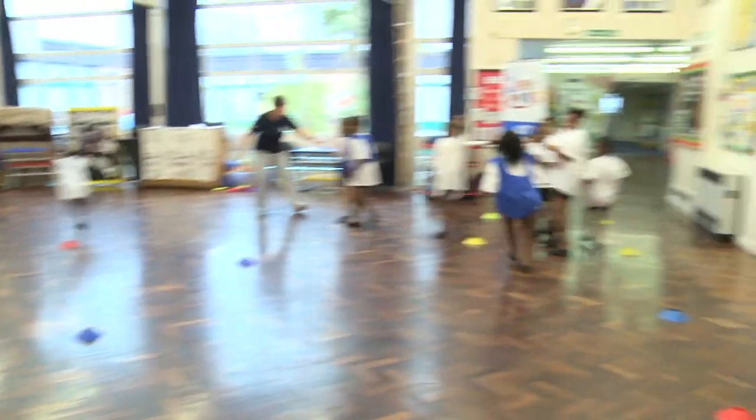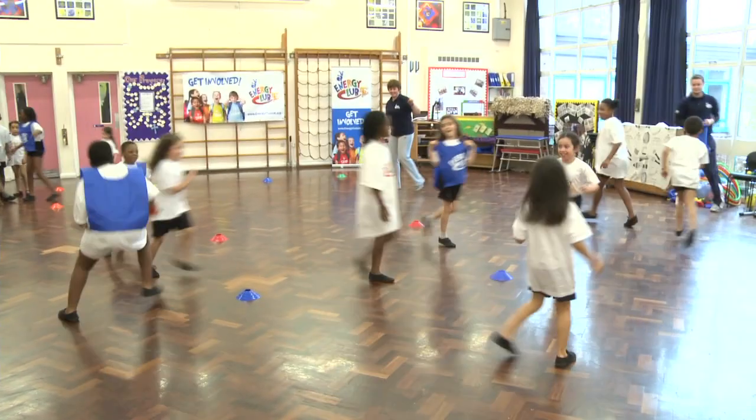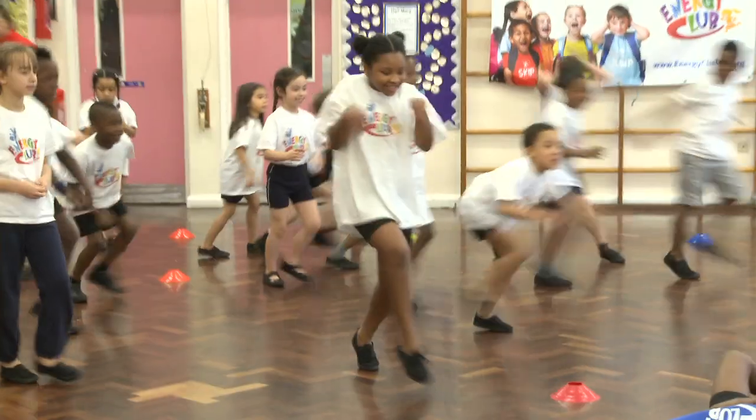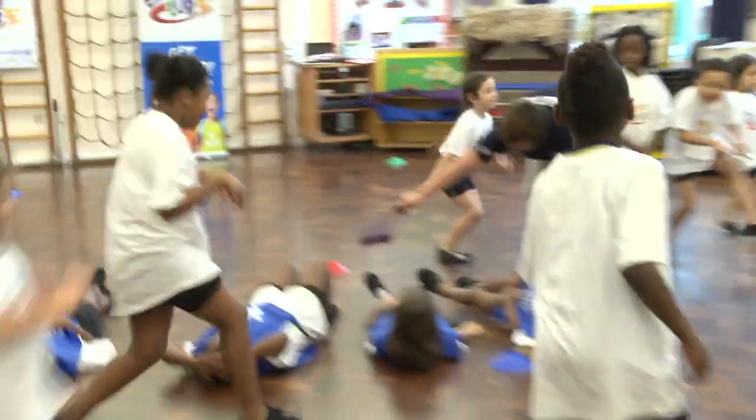Whichever animal is called, the children must try and get to that safe area before the lion tags them. If the lion is successful, the children who are tagged also become lions and they have to sleep in the central pen again until zebra or wildebeest is called. The game continues until all the children have been caught, or you can change so that there are new lions in the middle.